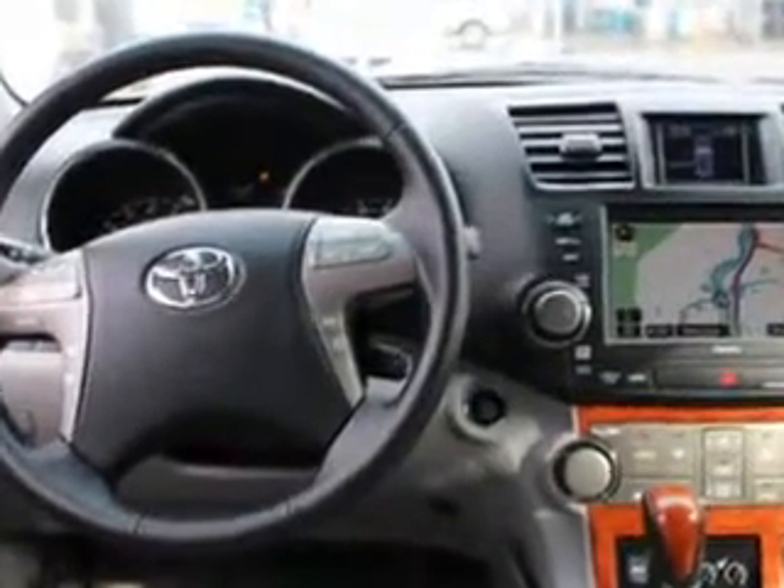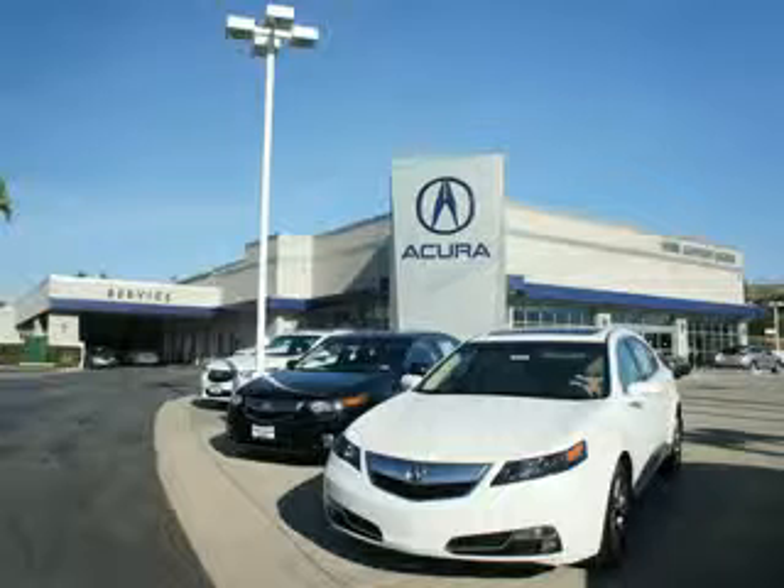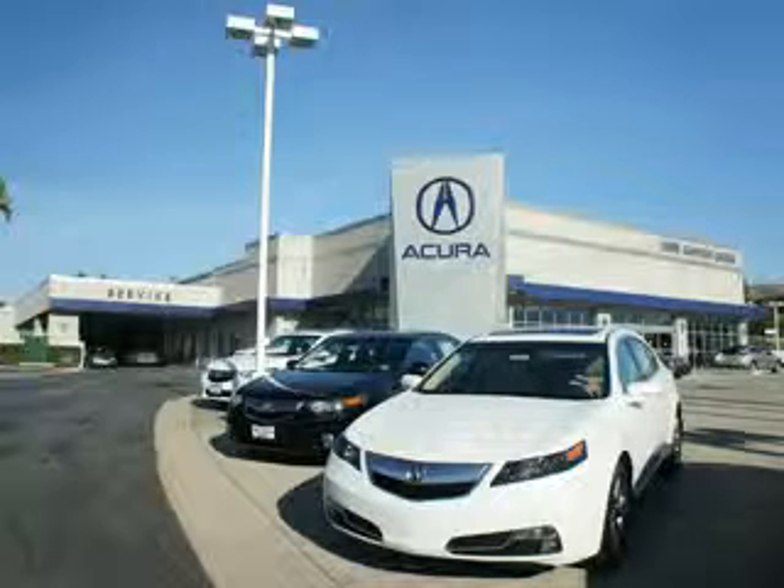Enjoy the drive, feel safe, and have peace of mind in this 2009 Toyota Highlander. See us at Weir Canyon Acura today. At Weir Canyon Acura, you can be sure you'll get the right vehicle for the right price. And that's just the beginning. At Weir Canyon Acura, get the respect and great price you deserve.